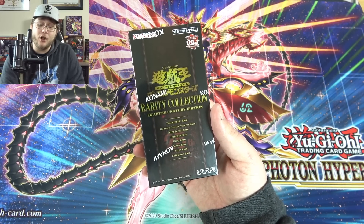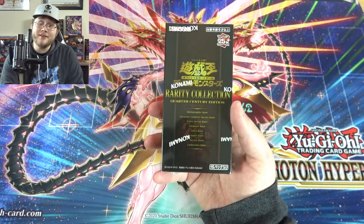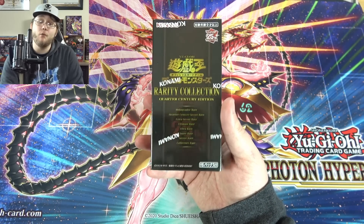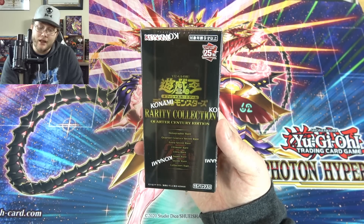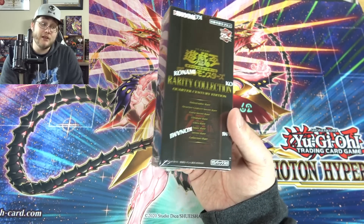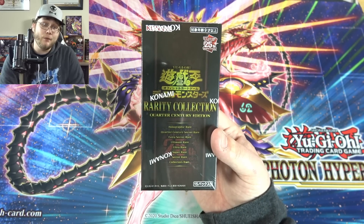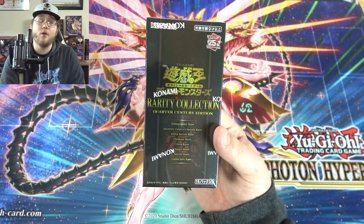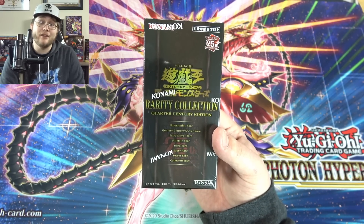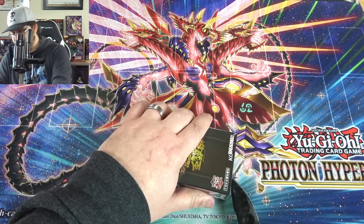I am sponsored by Buyee — they are awesome. It's a way you can buy stuff from Japan like you live in Japan, and especially on these boxes if you want to get a few of them it's the best way. People on eBay are charging way more for these, and if you want a sealed box and a good deal without spending all your money, you want to use Buyee. You also save 1000 yen when you use my link. Check them out — link is down in the description.